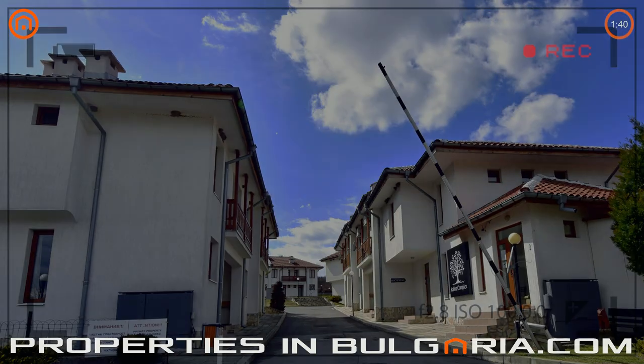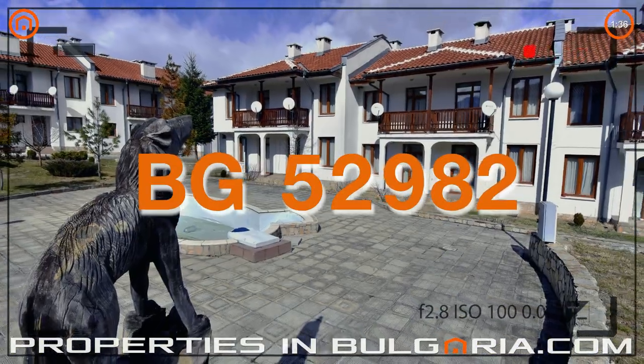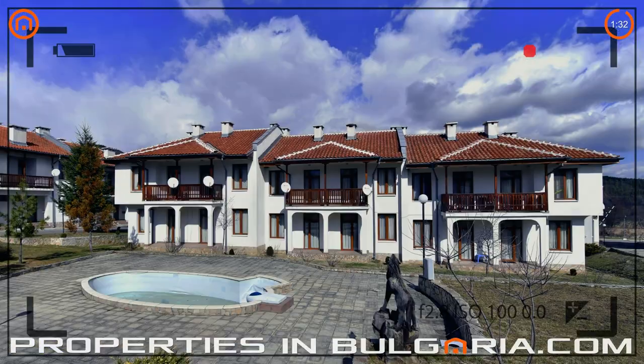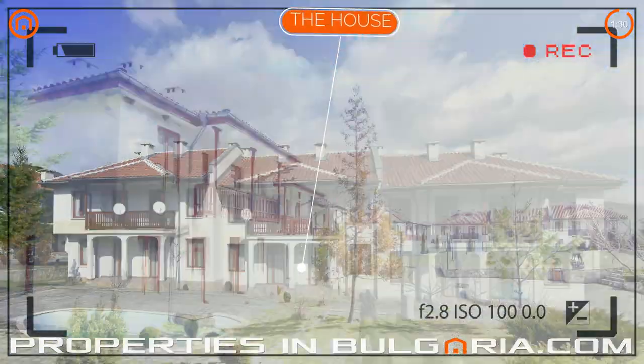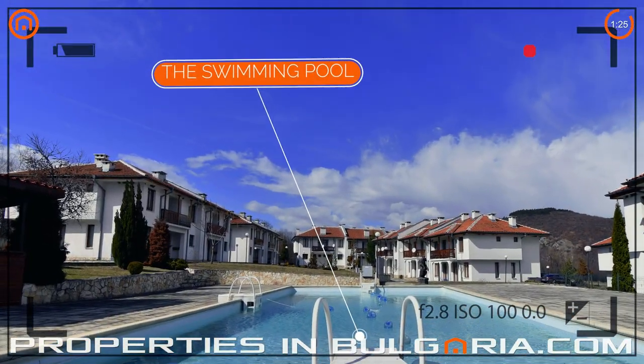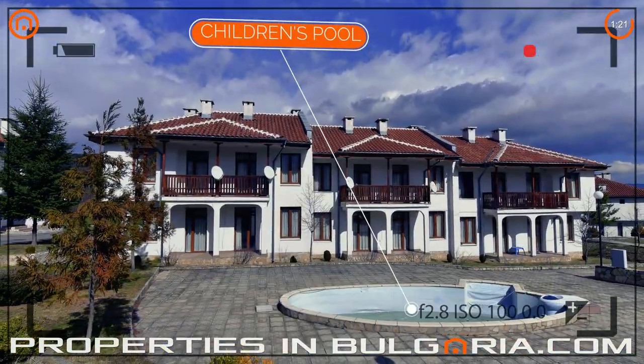Welcome to PropertiesInBulgaria.com, a service of EZBG, the best UK-BG property specialist since 1998. Hello savvy investors in Bulgarian property. This is the first episode of our new program, A Property Bargain in 100 Seconds. Today you will see one of our most recent additions.